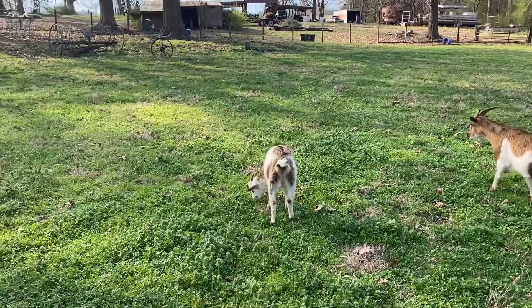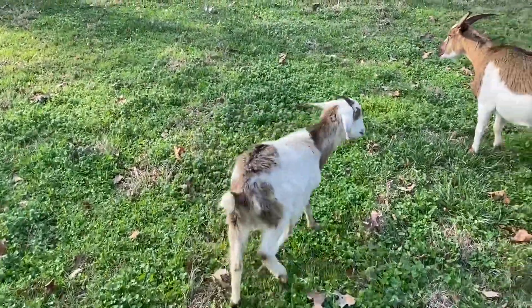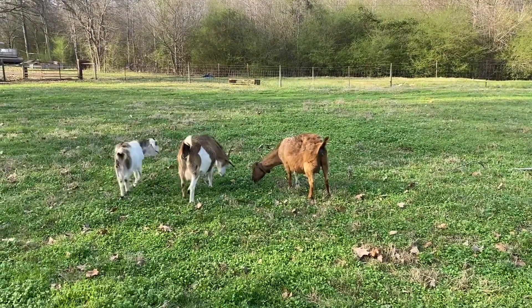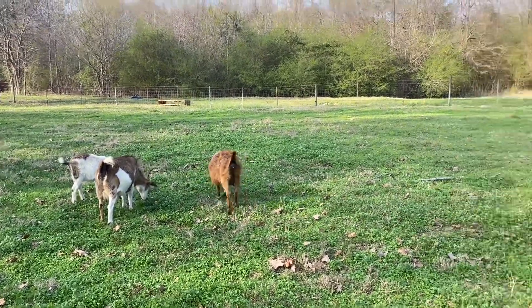This little doeling right here — I think I'm just going to get rid of her. Not even going to give her a chance. Had to give her special treatment, so she needs to hit the road. This older doe that we were talking about — she's bred. I'm probably going to let her kid out this year and then get rid of her once we wean the kids off next year.